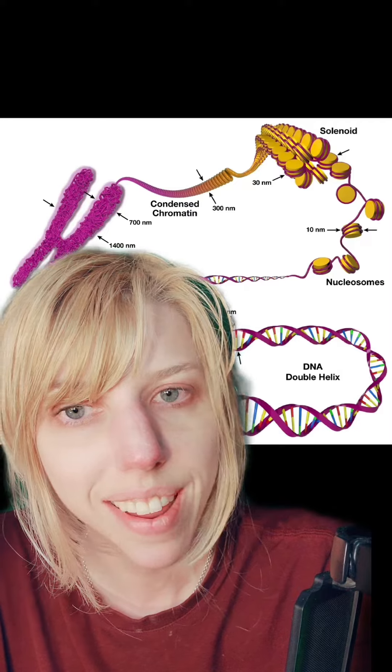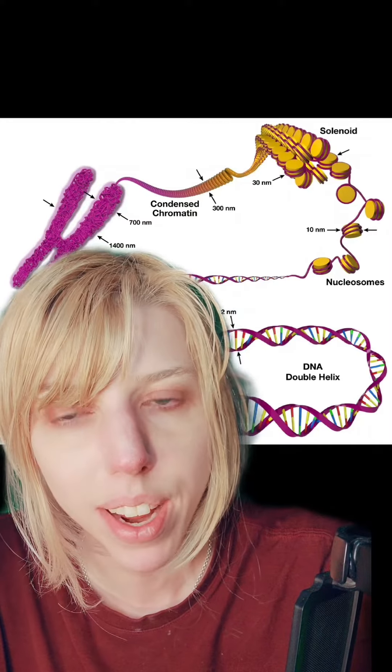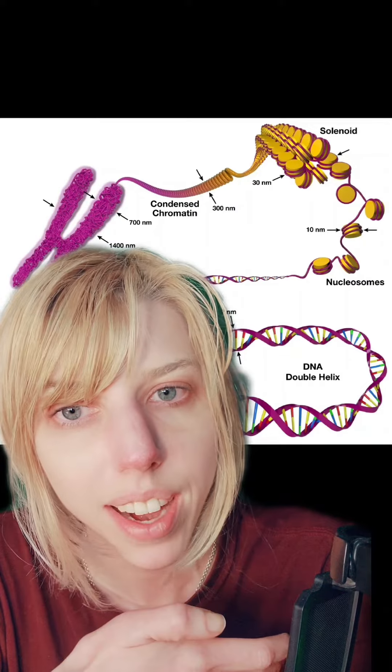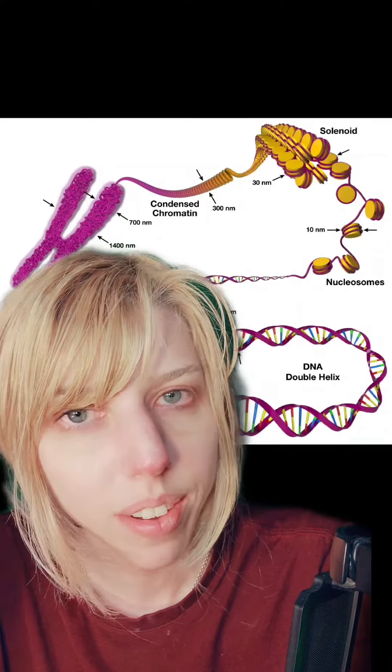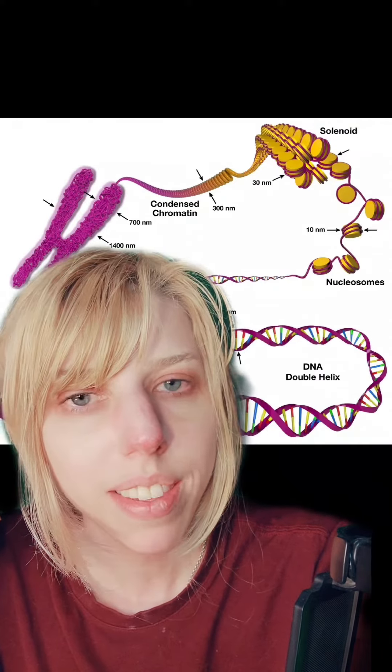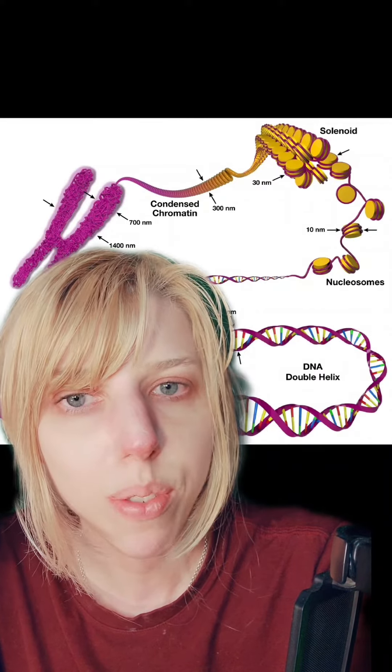One of those problems is the fact that cloned offspring are the same age as their parent cells when they were extracted. That's because the telomeres, or the stable ends of your chromosomes, have already started to decay as you get older — a process that's pretty intense when it comes to mammals.